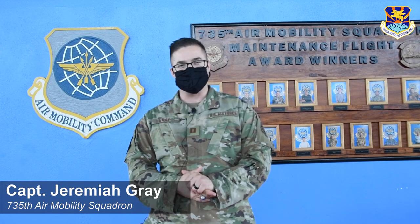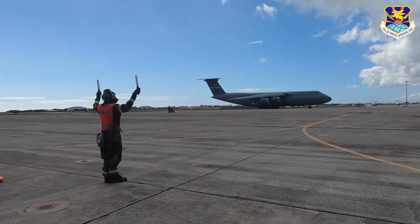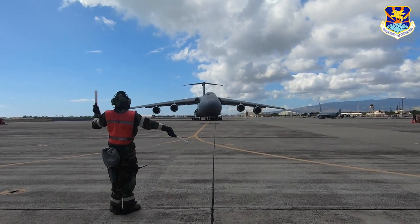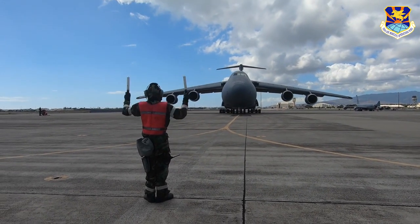I'm Captain Jeremiah Gray. I am the maintenance operations officer here at the Hickam Enroute Maintenance Unit. Recently we had the opportunity to host a C-5 ground trainer here at Hickam Air Force Base. This is a great resource for our airmen, especially considering at most enroute units you don't get this type of opportunity too often — having a no-kidding C-5 on the ground.